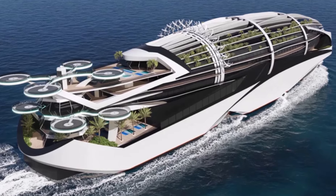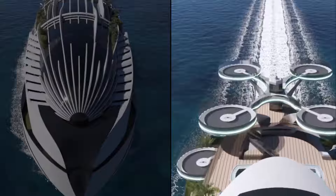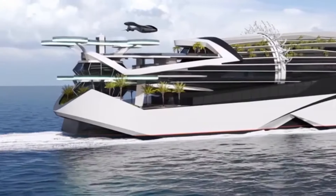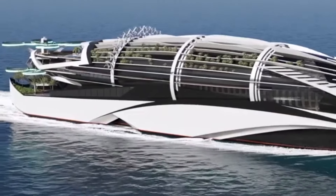Imagine gazing at the stars through a panoramic roof as you cruise down the highway, or stepping onto retractable balconies for breathtaking views. And if that's not enough, take a dip in the infinity pool overlooking the open road — guaranteed to turn heads wherever you go.